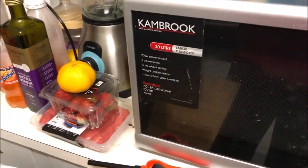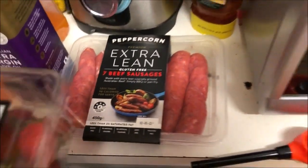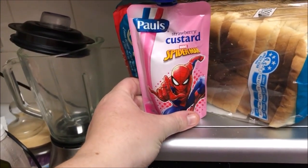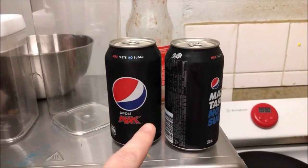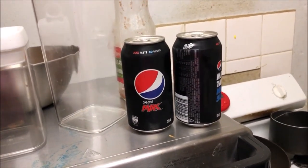This is what Matthew's taking to work tonight. He's going to cook those sausages. He's got strawberries and a mandarin, a strawberry Spider-Man custard, his veggie straws, Pepsi Max, and as always he has water at work supplied by his boss.